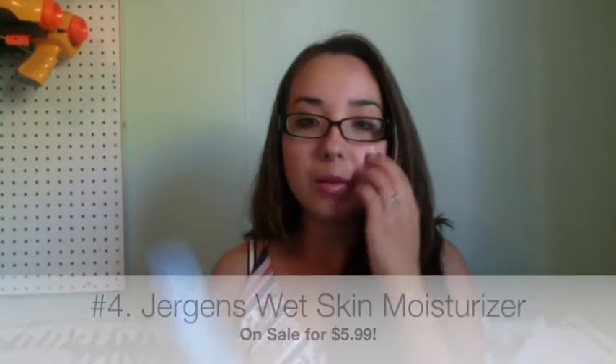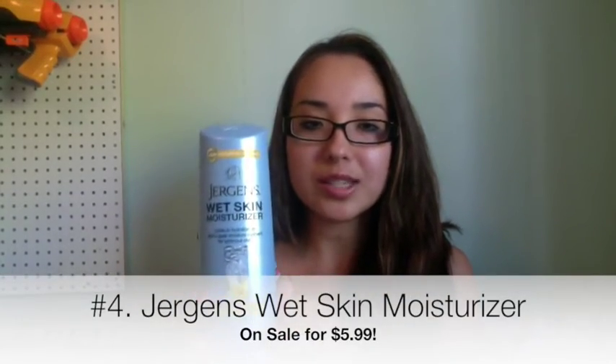Next deal I'm going to try is the Jergens Wet Skin Moisturizer, on sale for $5.99. It's a new product — basically after you take a shower, before you towel off, you put this on and then towel off, and apparently you won't need lotion. I'm particular about lotion because the Nivea in-shower body lotion doesn't provide enough moisture for me, so maybe this will be different.